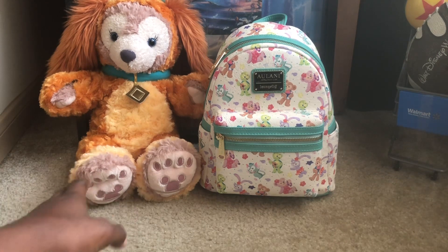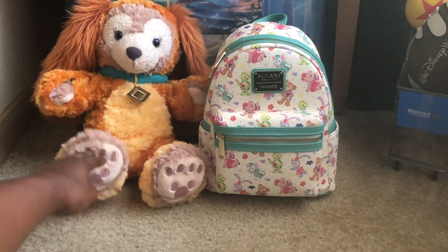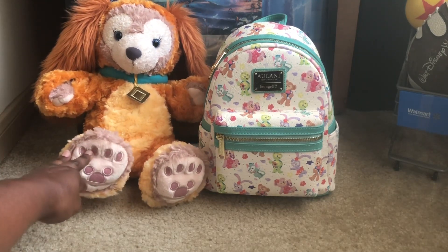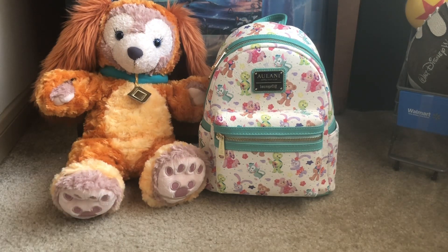As you can see, I got Shelly Mae right here — I just love her. Look at the little feet, ain't this so pretty? I love the little feet print. I like how they have the Mickey on it as well — it's like the hidden Mickey on it. I love that part. Here we have the Alani Disney Resort and Spa Lounge Fly backpack.